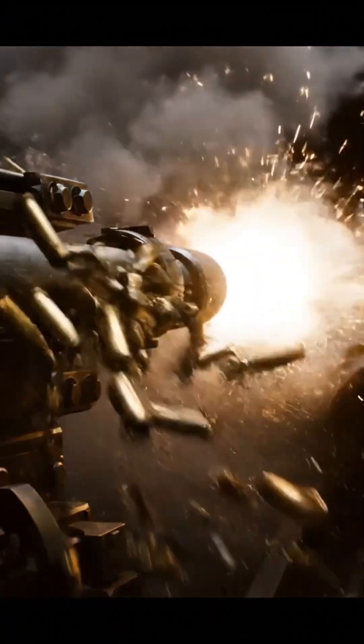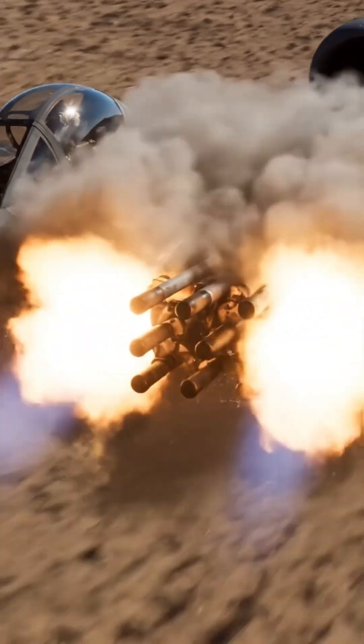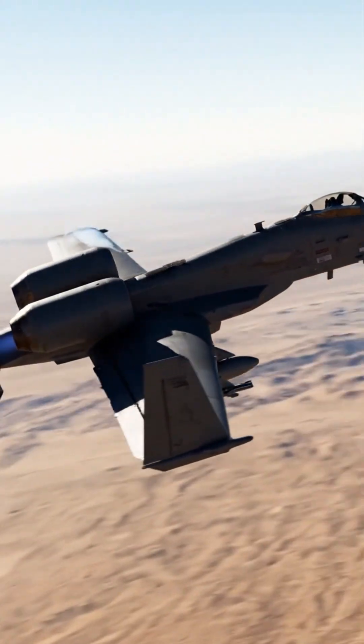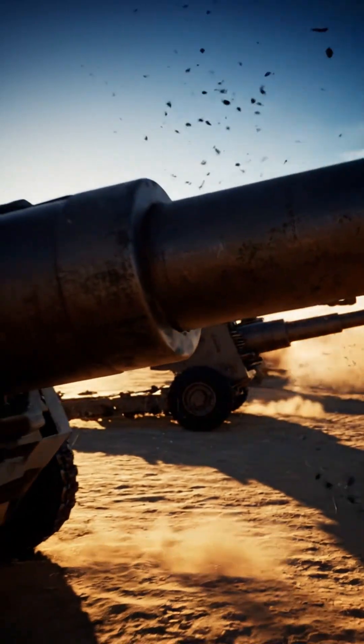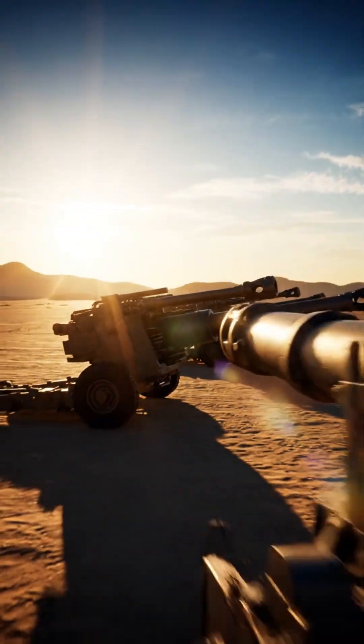The ammunition includes both practice and combat rounds, typically a mix of high-explosive and armor-piercing types. The GAU-8/A can deliver fire at an astounding rate of up to 3,900 rounds per minute — it's the sound of freedom, delivered at 4,000 rounds per minute.